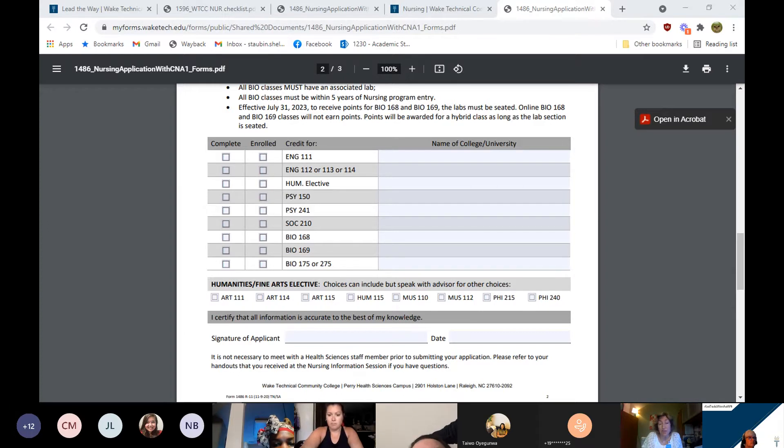We will use BIO 275 in place of BIO 175. You can list the name of the college or university and on the left side, check if the course is complete or if you're currently enrolled. Some students are taking a summer class and you can check that you're enrolled. For the Humanities/Fine Arts, these are just some of the choices — you can check which one, or if it's another one, write it in. Make sure you sign and date the application.